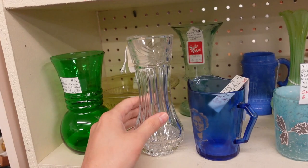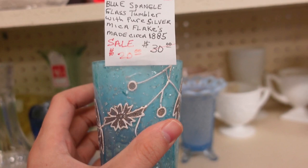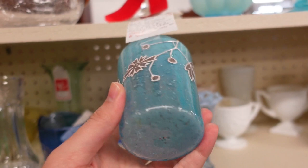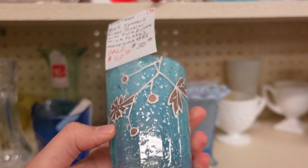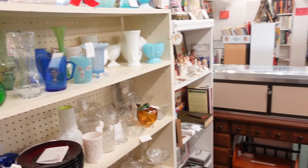That's probably Fenton with a hobnail ruffle. This is crystal and it's nice and old. Look at that — there's glitter inside of it! Blue spangled glass tumbler with pure silver mica flakes, circa 1885. That's neat and it's twenty dollars. That's something you just put somewhere and look at it. It's tempting but twenty dollars — I can't do it.